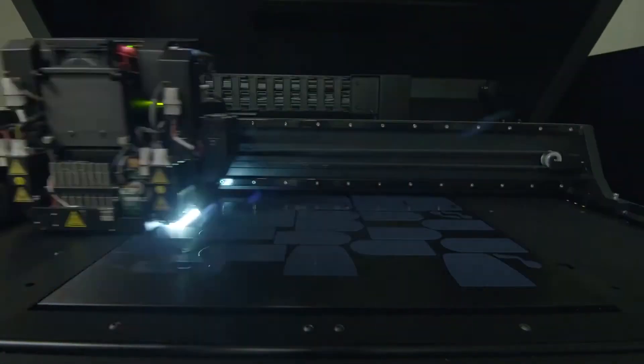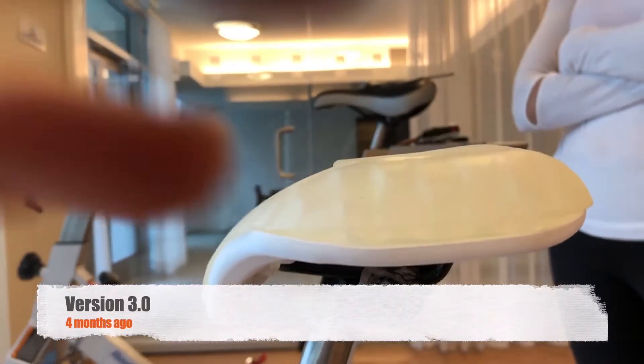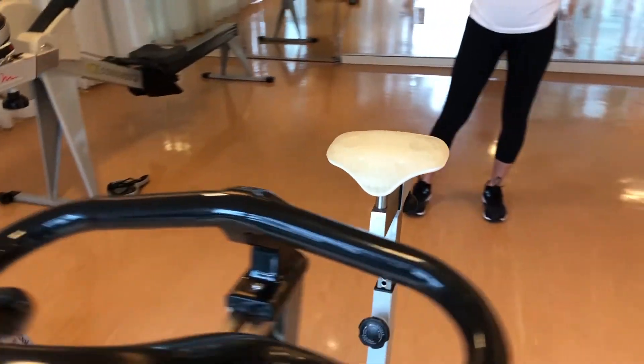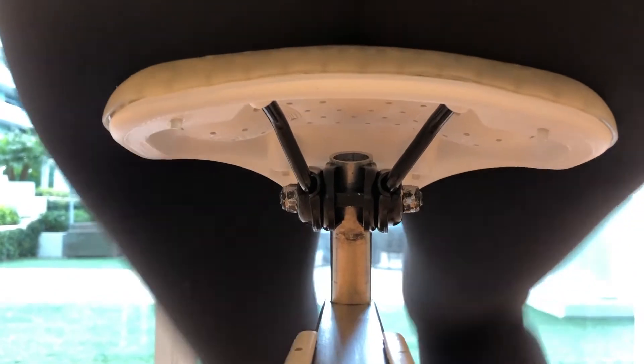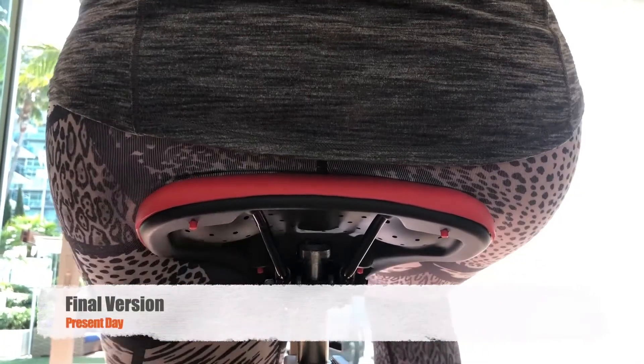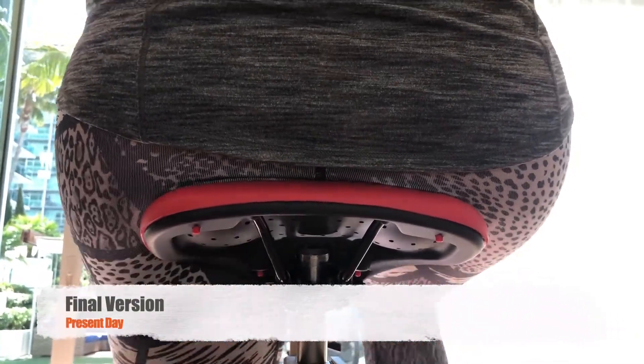Nick helped us pick out the best fit technologies for the V-Seat project. To start with the form and function testing of the pad, we used PolyJet technology. The PolyJet technology helped us get the feel for how firm or soft we needed the V-Seat materials to be. And then to finalize the firmness, we shifted manufacturing to castings for durometer, color, and field testing.